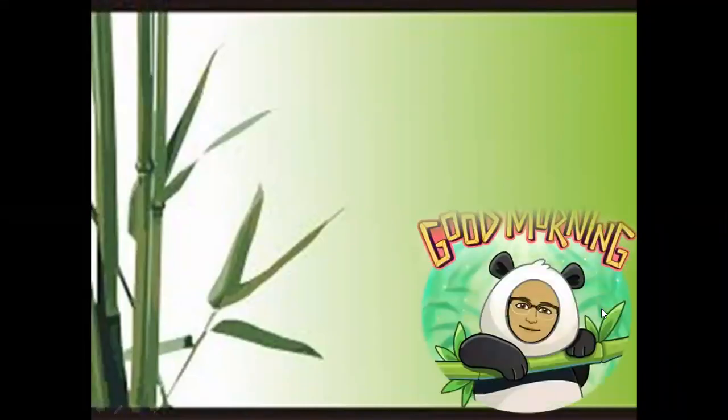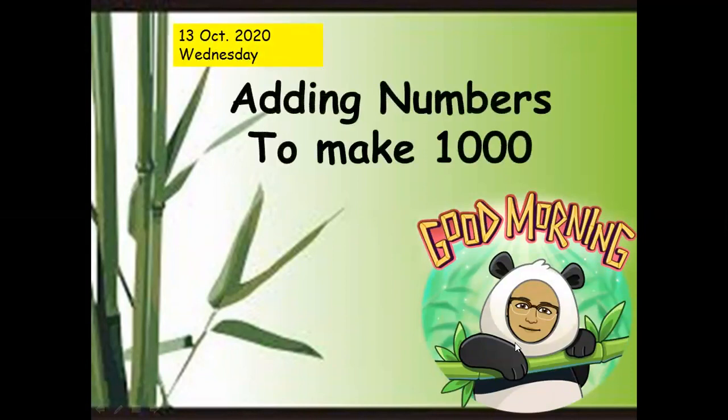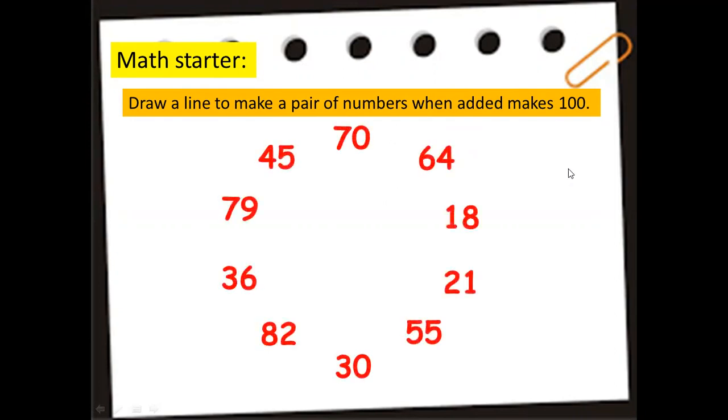Good morning! Today we're going to talk about adding numbers to make 1,000. To start, let's draw a line to make a pair of numbers that when added make 100.